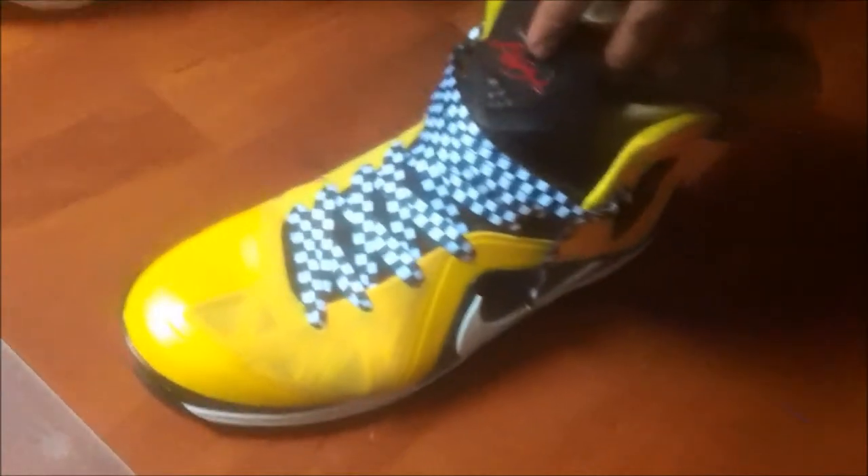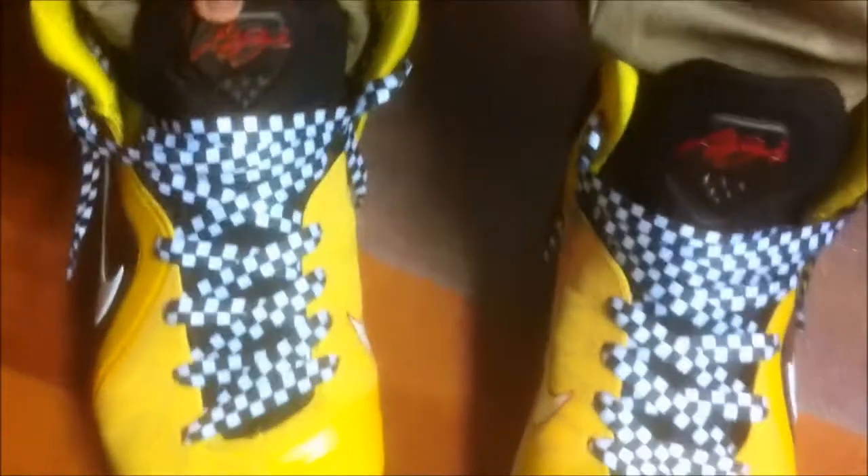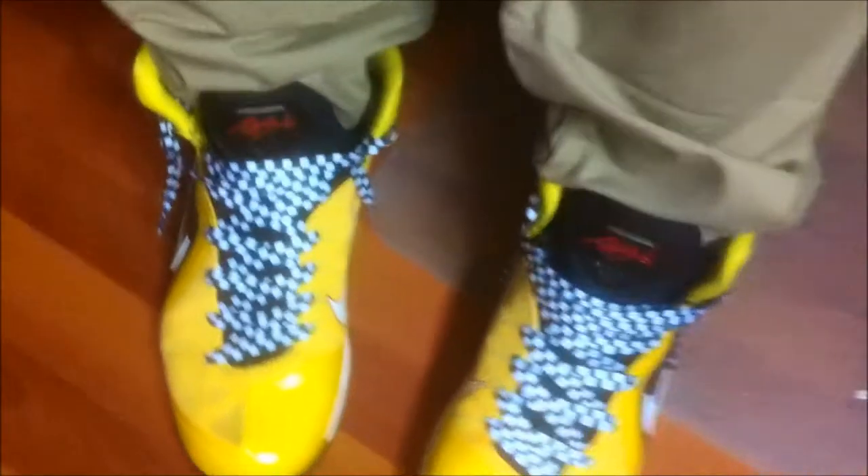Hey, what's going on guys? Had exams all week, that's why I missed out on the weekend sneaker rotation for the week of the 16th. Back into it this week, and pretty much for the whole summer — free all summer. I didn't really get to work last week or wear the shoes I wanted, so let's get right back into it.